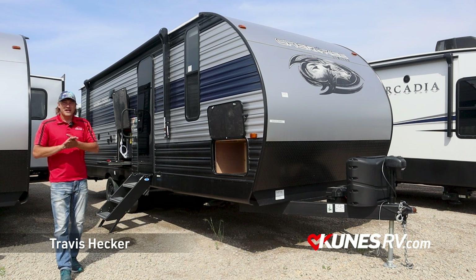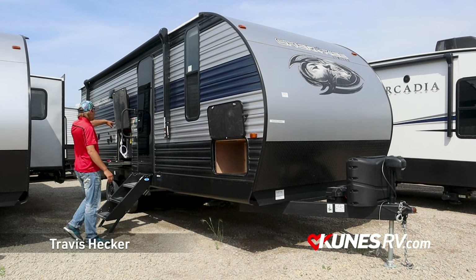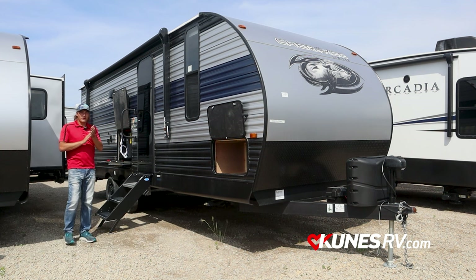Howdy folks, Travis here at Cuteness RV, Green Bay, Wisconsin. Today we're going to do a video walk around on the 2022 Cherokee 234 DC.